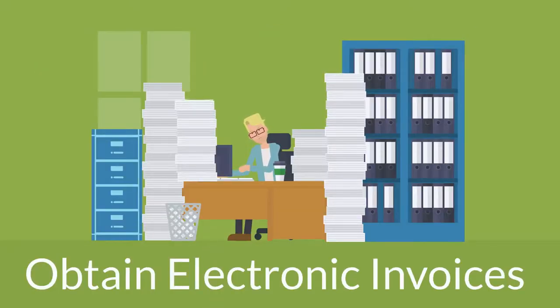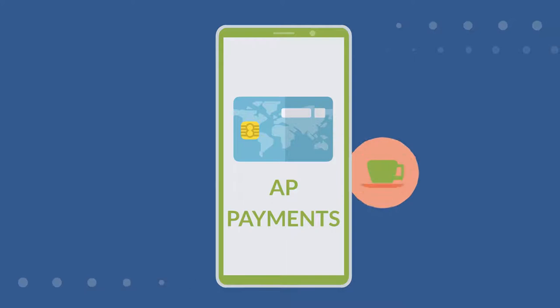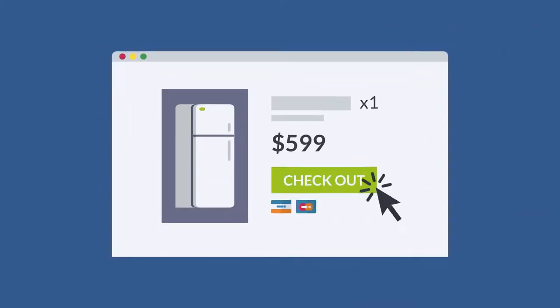Obtain Electronic Invoices converts invoices to a digital format to eliminate data entry, while AP Payments gives you complete visibility of payment status throughout the procure-to-pay cycle.